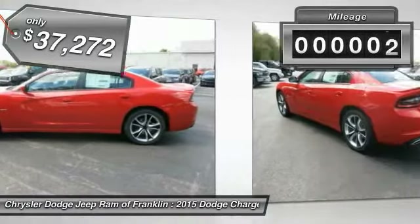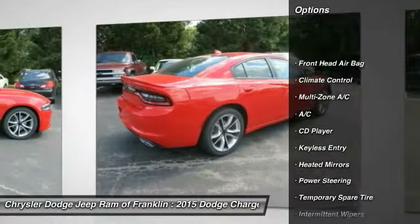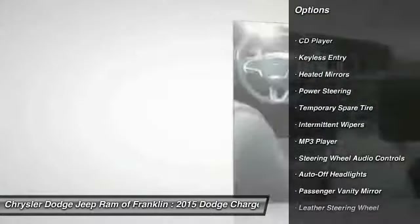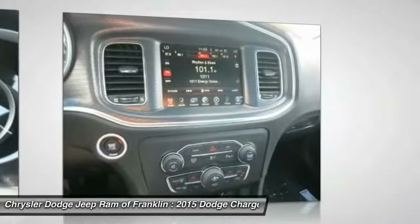This vehicle has less than 100 miles. Here are some of this vehicle's great options: steering wheel audio controls, keyless entry, traction control, remote engine start, leather wrapped steering wheel, Bluetooth, driver airbag, power steering, aluminum wheels, and keyless start.